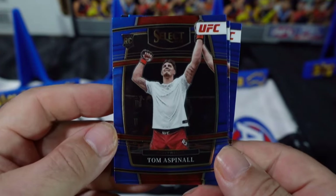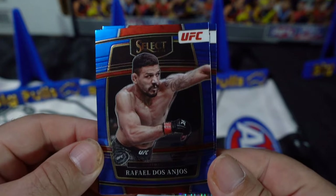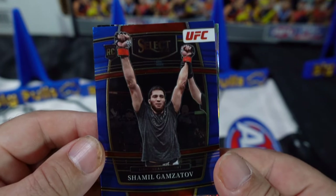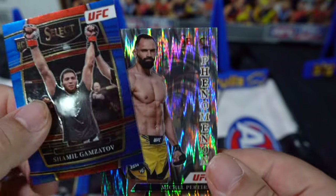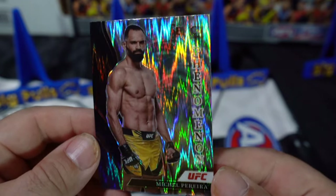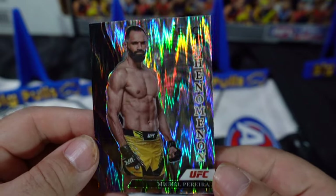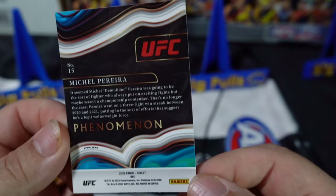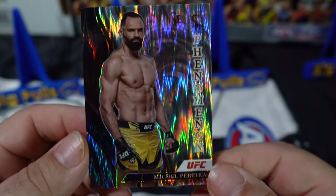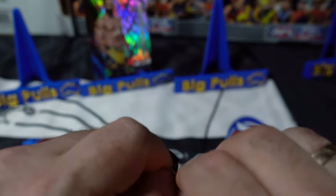We've got Tom Aspinall, we've got Raphael dos Angeles — we'll see if that's right. And then Michael Pereira — Phenomenon! Wow, look at that, that looks sick. That is a nice looking card. They're not numbered, but it's a Phenom. I wonder how rare those things are. Very nice — we're off to a good start. It's a nice little card, a Phenom Flash Prism.